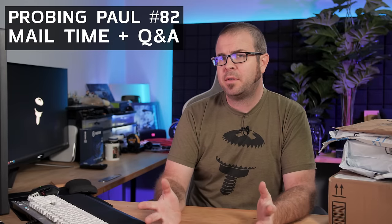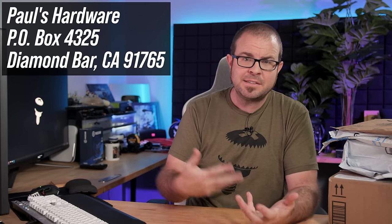Hello everyone, welcome back to Probing Paul. This is my monthly Q&A series where I also do mail time, where I open packages that have been sent to my P.O. box, which will hopefully appear on screen here. In case you didn't know, I have a P.O. box, and thanks to everyone who has sent packages. All the questions I'm answering today were taken from the comment section of the previous video. There are timestamps in the description if you want to jump to a specific question.